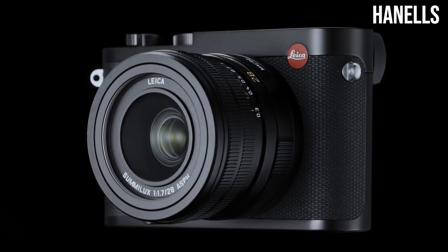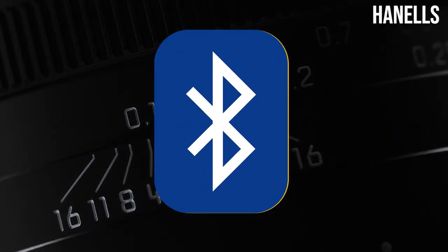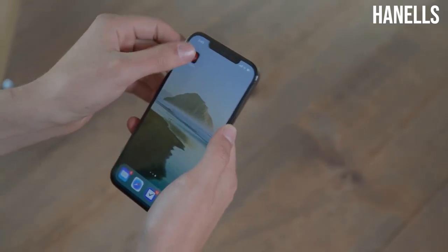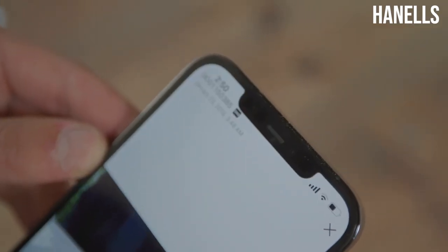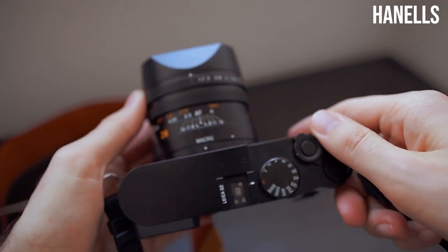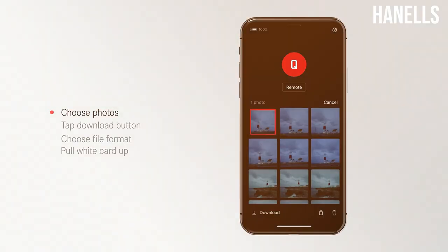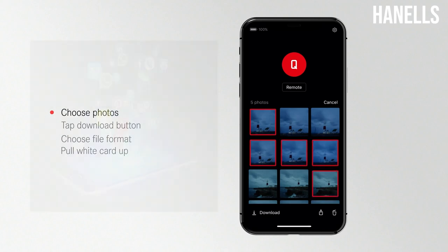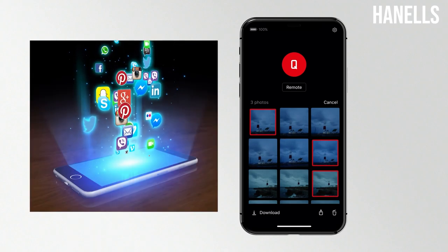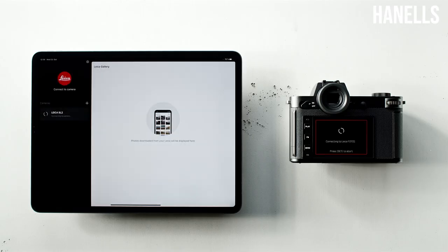Another feature the Leica Q2 has is Bluetooth, which enables fast and wireless connections. Once you set it up for the first time, it connects automatically whenever the camera is turned on. With the introduction of the Leica FOTOS app, you can quickly and easily share photos with anyone at any time, even on social media. You can also make changes to camera settings from your smartphone and remotely control the shutter release.